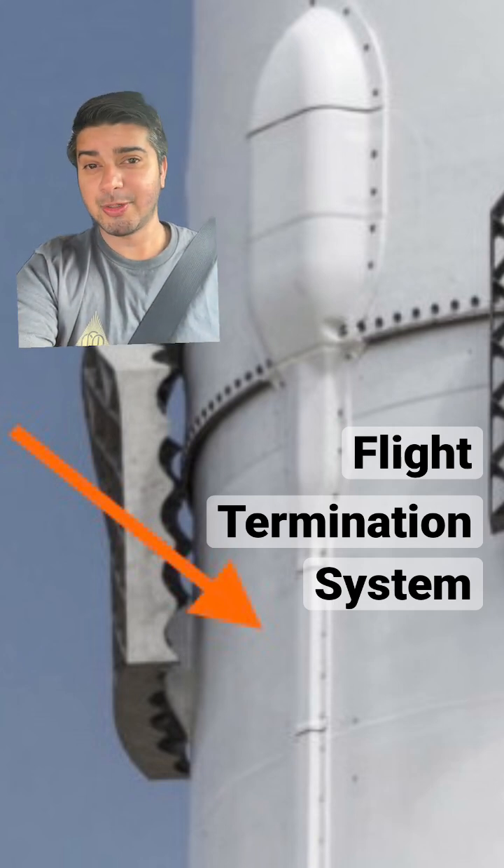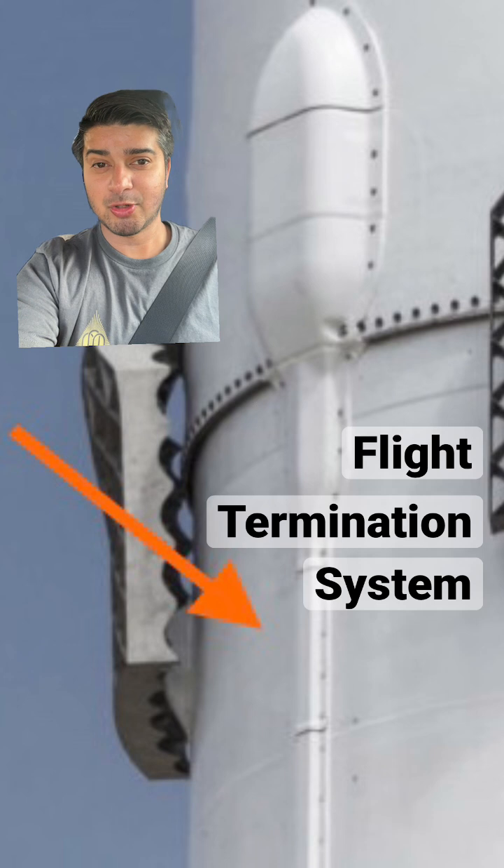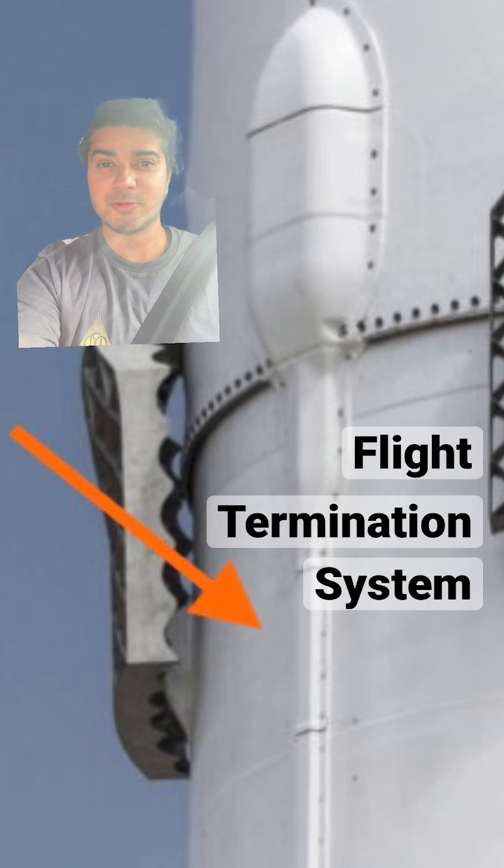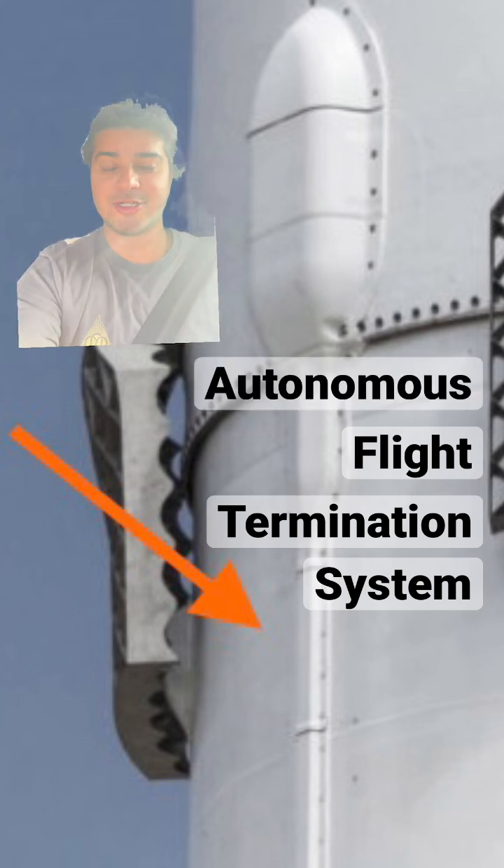SpaceX invented a way to autonomously destroy the flight if it violates a certain set of software-defined rules and regulations, and that's called an autonomous flight termination system.